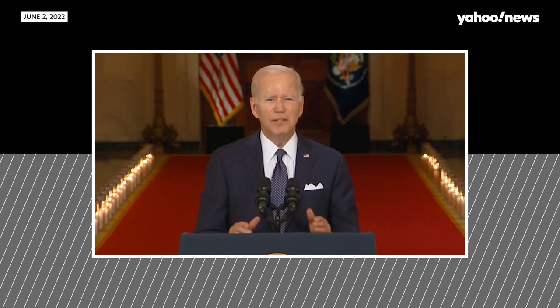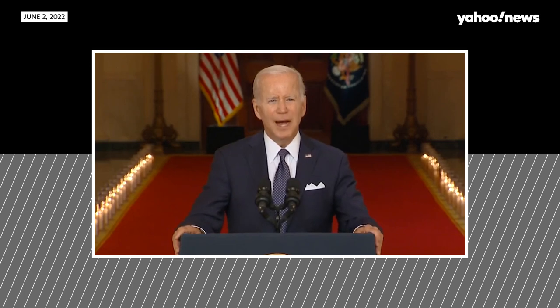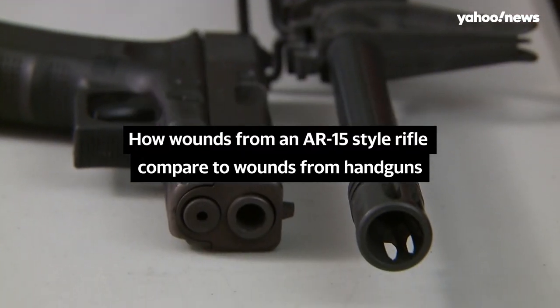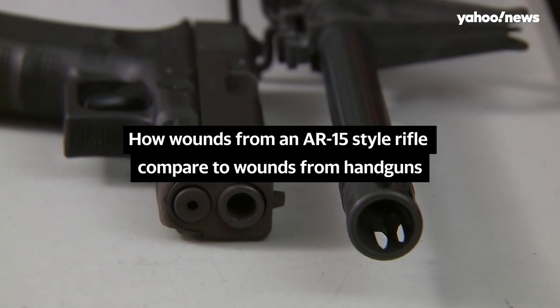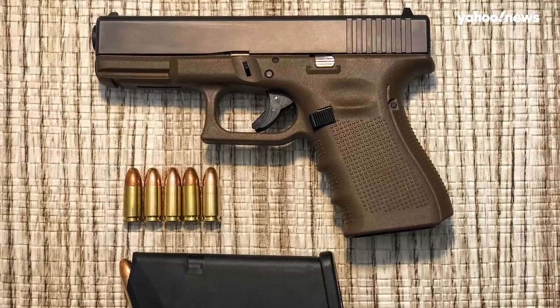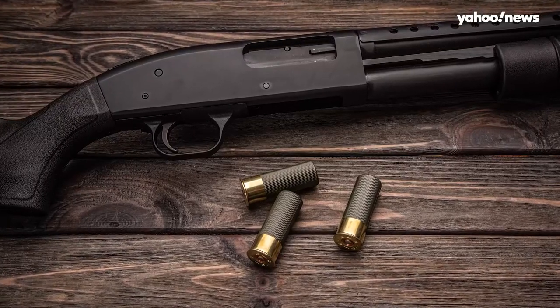The damage was so devastating in Uvalde, parents had to do DNA swabs to identify the remains of their children — nine and ten-year-old children. When you see handguns, you often just see a little hole on the outside on both sides. Shotguns, which are a little bit higher velocity, a little bit bigger.